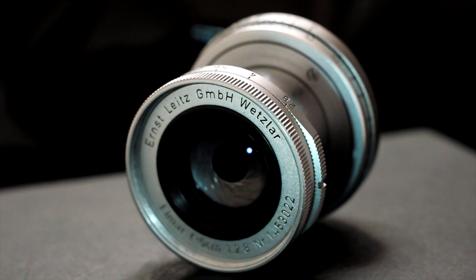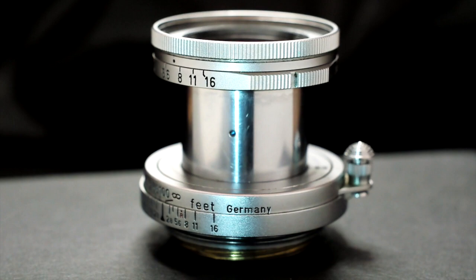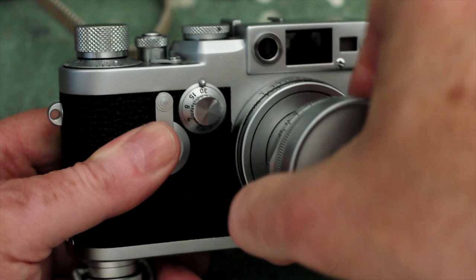Now I was going to set an aperture of F4 at the lens. Let's look at this standard 50mm f2.8 Leitz Elmar lens, introduced in 1957 together with this camera. It collapses into the body for more compact storage and carrying.